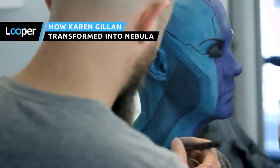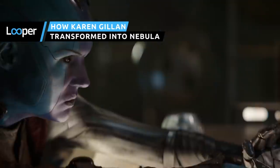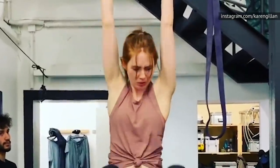A lot of expert makeup work goes into Guardians of the Galaxy. Out of all the characters, nobody's look is more difficult to achieve than that of Nebula, daughter of Thanos and villain-turned-Avenger. You may recognize actress Karen Gillan, but she definitely looks a little different in the MCU.